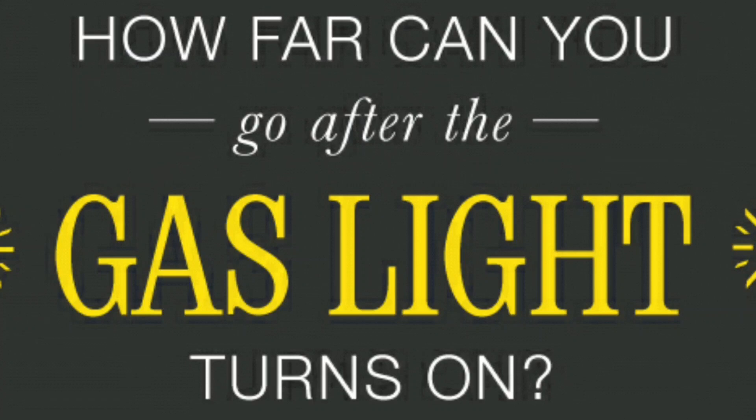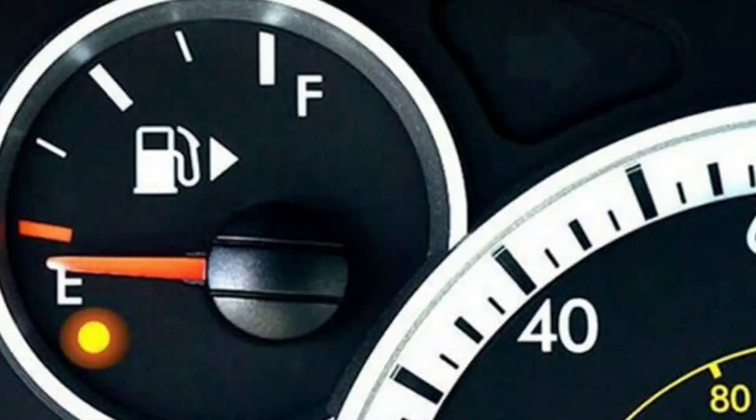How far can you drive after the gas light turns on? There is a common misconception that when the gas light comes on, you only have a mile left until it's empty. Here's the truth about how far you can drive.